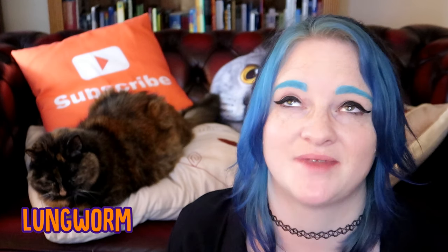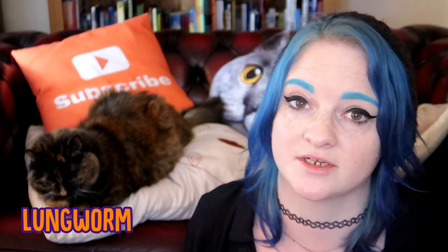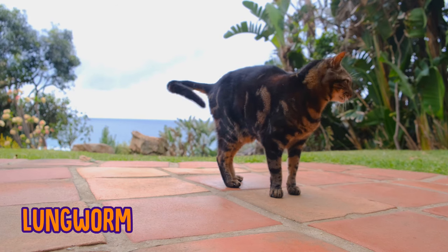And finally, lungworm. Again, like their name suggests, these worms live in your cat's lungs. Though fortunately, unlike dogs, it's very rarely fatal in cats, though it can cause breathing problems and lung damage.